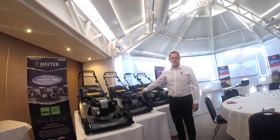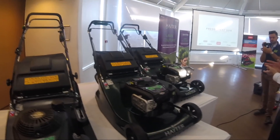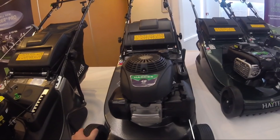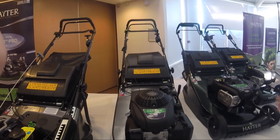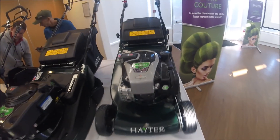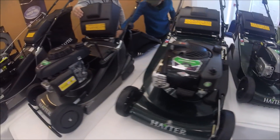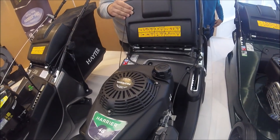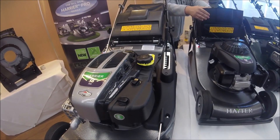It was interesting to chat to the guys from Hayter about their past mowers - the previous 48 Pro and 56 Pro. Hayter were the first to admit they'd got a little bit left behind by some of the competition. Their old style mowers probably weren't as good as they could have been, and these new mowers compared to the old versions are basically a 90% brand new machine. They've really taken them back to nothing and started again - the position of the bag on the back is totally different, the blade underneath is a totally different blade.